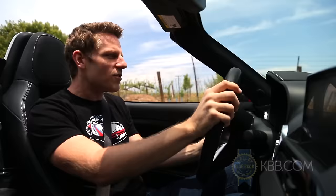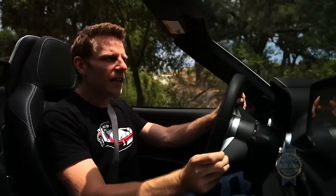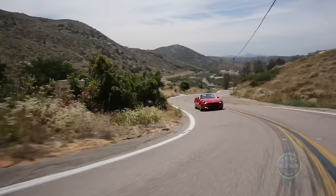Despite that impressive torque figure, when you floor it from a stop, it takes a moment for the engine to really kick in. And once you're up to speed, when you make those tiny little throttle adjustments mid-corner, the reactions are less direct because of the engine's turbocharged nature than if it were naturally aspirated — like the Miata. But with the turbo spinning, full throttle acceleration is pretty good, and when you come to a stop, the engine makes a kind of nice little burble.